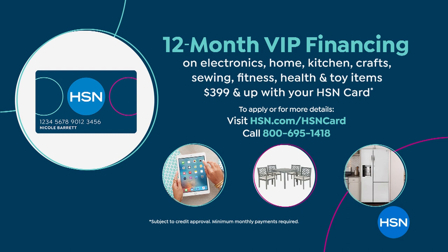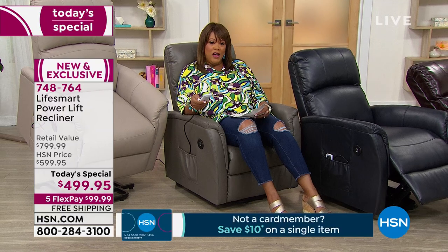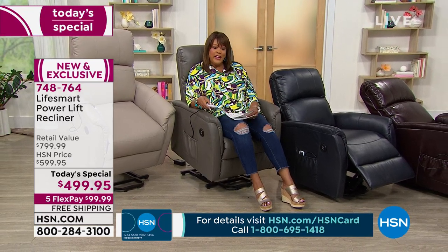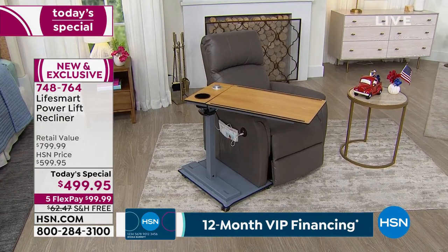It's 12-month VIP financing, interest-free — we don't nickel and dime you. If you research power lift chairs, these can be over $1,000. We are at $499 — not $1,000, not $2,000. It gives you the look of leather, the feel of leather. Hit a button to get up, hit a button to recline — every position you want. With your regular debit card it's still interest-free at $99 a month.